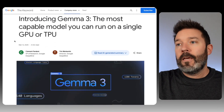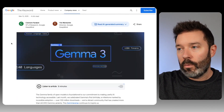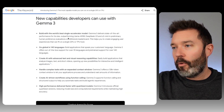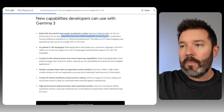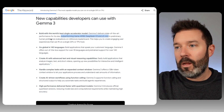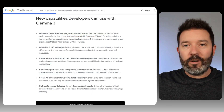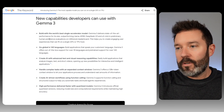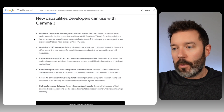Let's first go to the announcement of Gemma 3. This came from Alphabet this morning — the single most capable model you can run on a single GPU or TPU. They give some stats here: it outperforms Llama 405B, DeepSeek V3, and O3 Mini in preliminary human preference evaluations. These are models that benchmark how good an AI model is — whether it meets specific benchmarks.